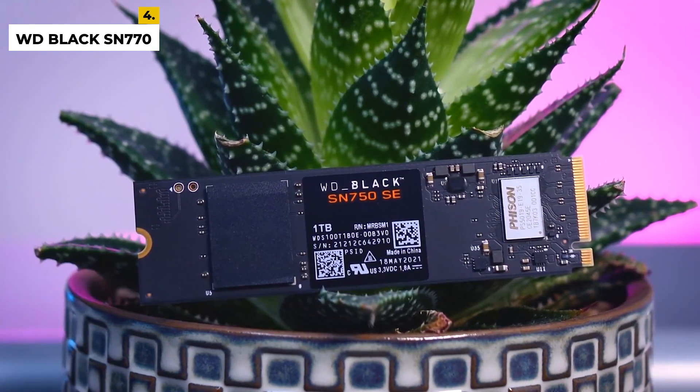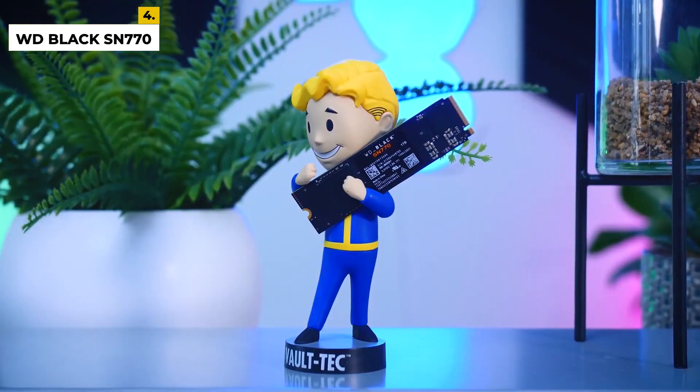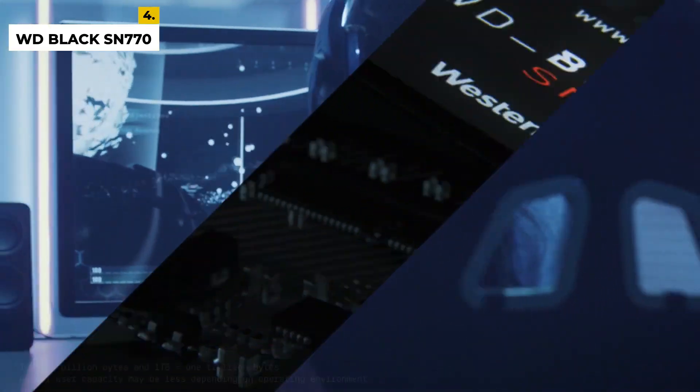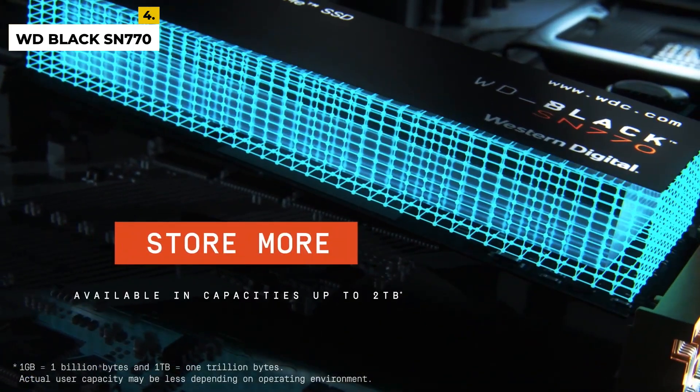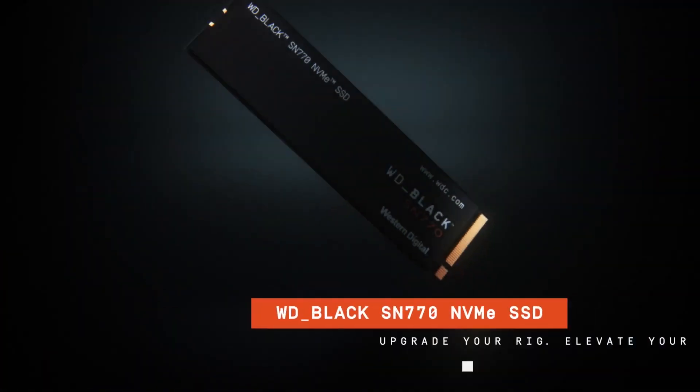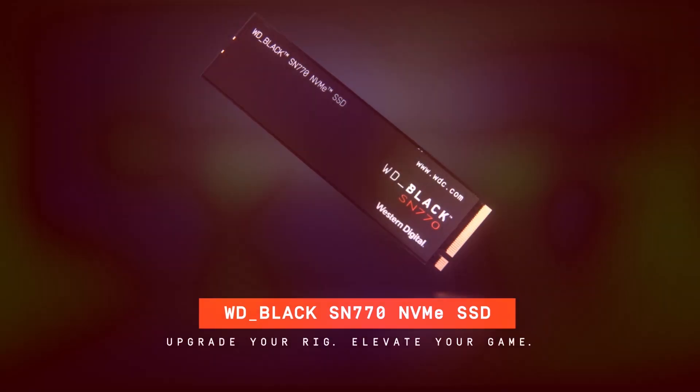It also features Western Digital's own 3D NAND technology for improved endurance and reliability. Whether you're looking to increase your system's speed or store more data, the WD Black SN770 1TB SSD is a perfect choice. The drawbacks are there is no hardware encryption support, and performance can be inconsistent depending on the workload.